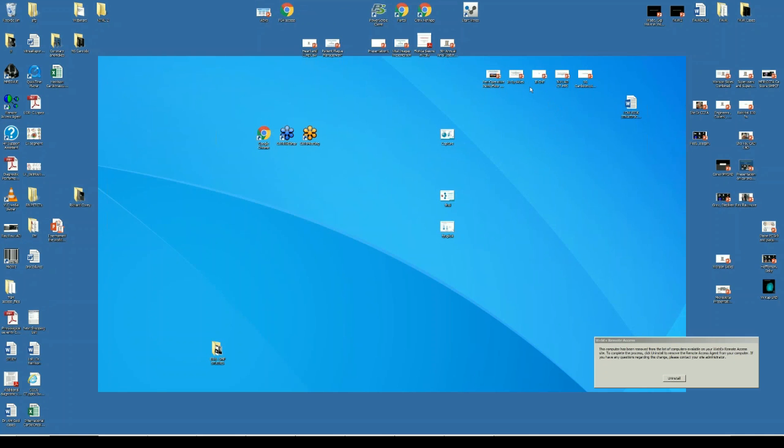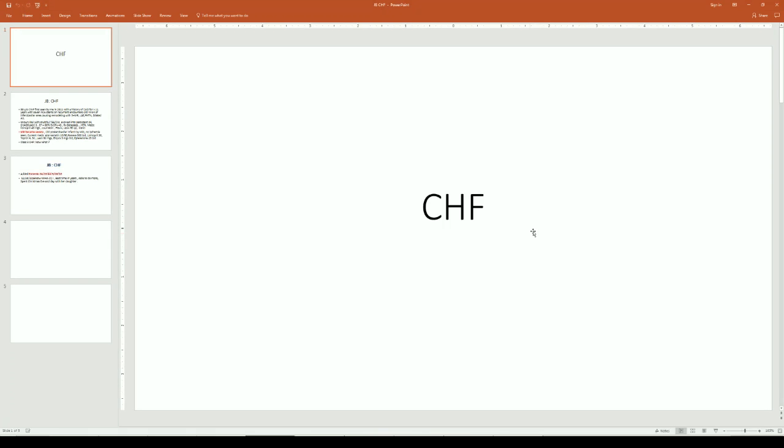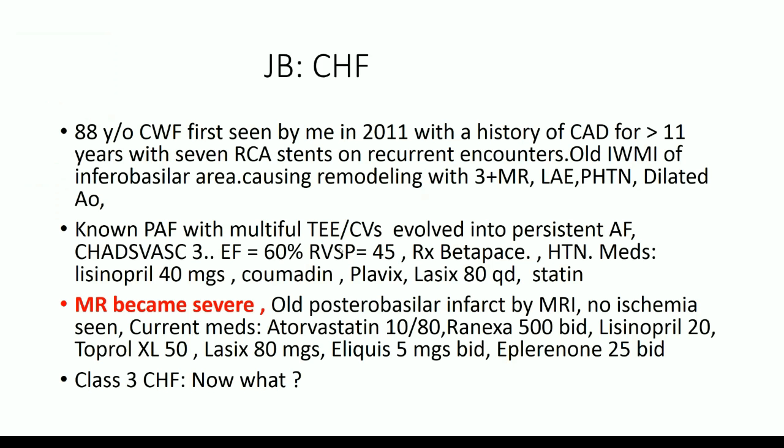Since we've been talking about congestive heart failure, let's get another patient with congestive heart failure on board. She is also complicated — an 88-year-old Caucasian white widow female, first seen by me in 2011, followed by Dr. Schromquist for at least 10 years. History of coronary disease for about 11 years with seven right coronary stents, recurring episodes, an old inferior wall MI — inferior basilar — with some remodeling, mitral regurgitation that started out as one plus and has gotten to be three plus, left atrial enlargement, pulmonary hypertension, RV systolic pressure of 45, and a dilated aorta for a little lady.